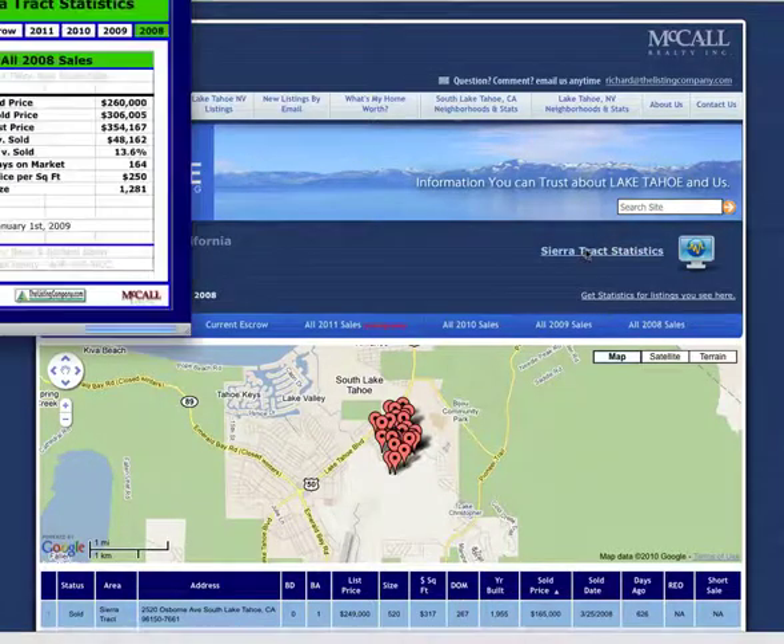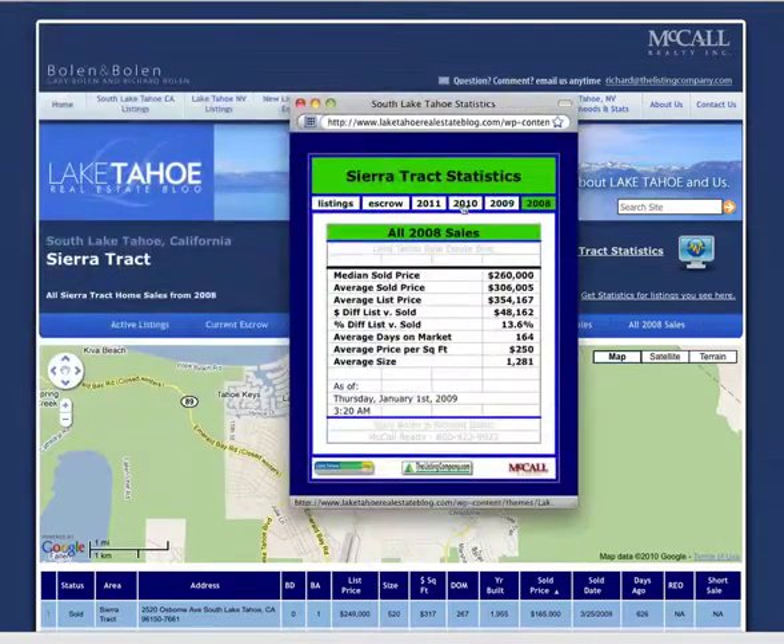Let's take a look at price. In 2010 the median sold price in Sierra Track is $188,000. In 2009 it was $205,000, and in 2008 it was $260,000. So from 2009 to 2010 we have a $17,000 decline in the median sold price, or about eight percent less. From 2008 to 2010, $72,000 has come off the median sold price, or 27.6 percent down.